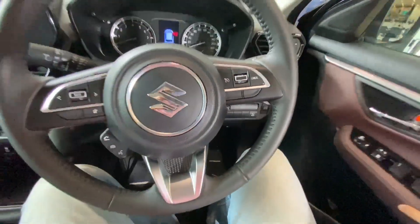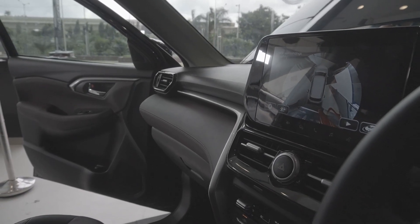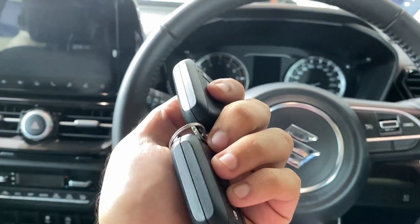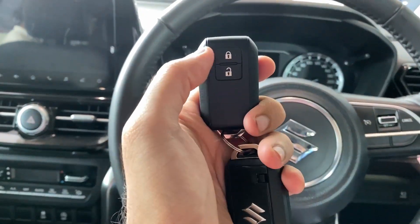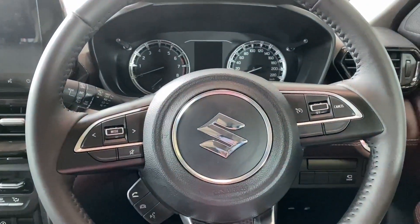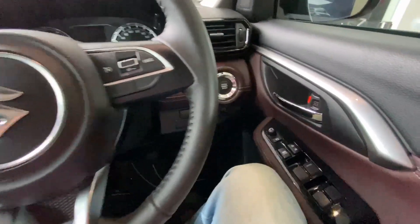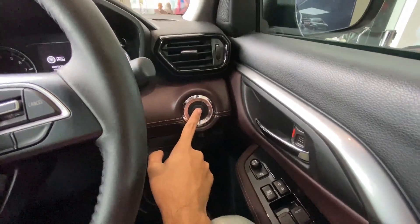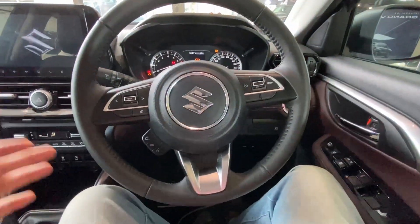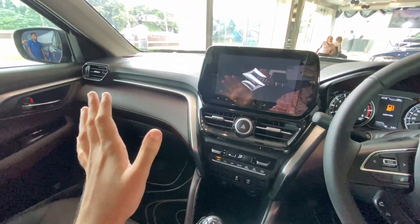This is the interior of the Maruti Suzuki Grand Vitara. Before talking about the interior, here is the key - a normal Maruti key for locking and unlocking. To start the car, you press the engine start-stop button twice to get into ignition mode.